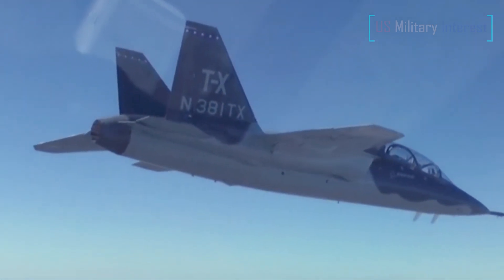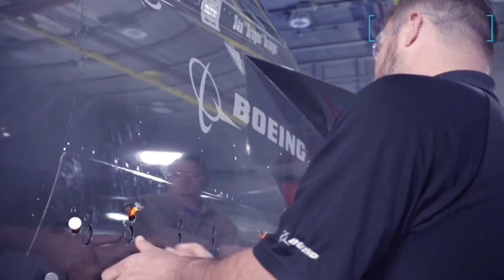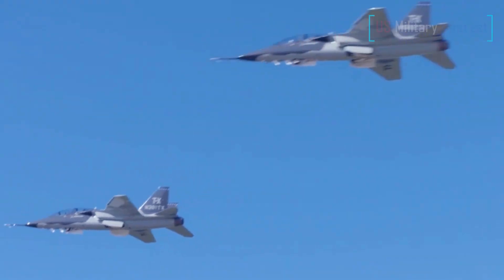The Air Force is looking to add at least 100, and possibly hundreds more advanced tactical trainers on top of the 351 T-7As that are covered under the T-X program.